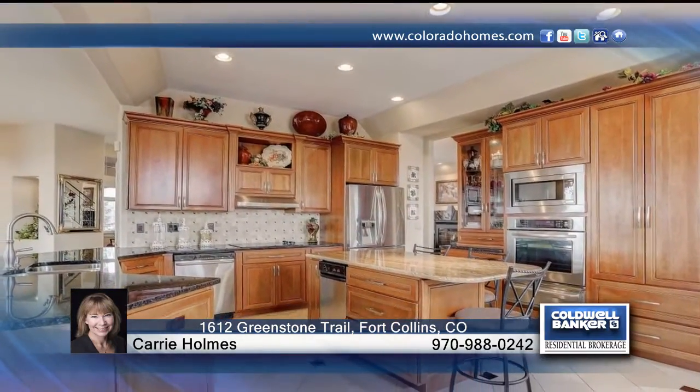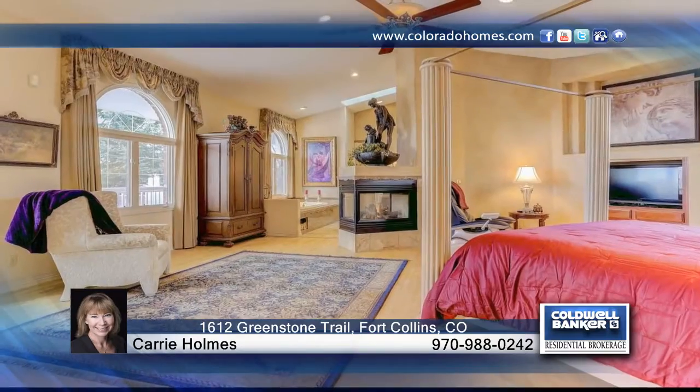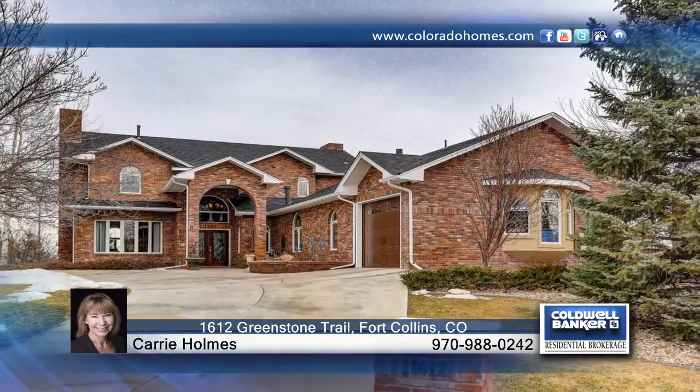Highlights of this home include an all-brick exterior, maple hardwood floors on the main level, and more. This impressive home sits on a large .8-acre lot in the sought-after Greenstone neighborhood. Find out how to make this home yours with a call to Cary Homes.